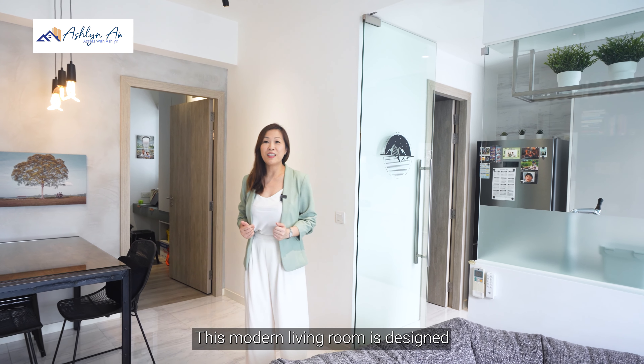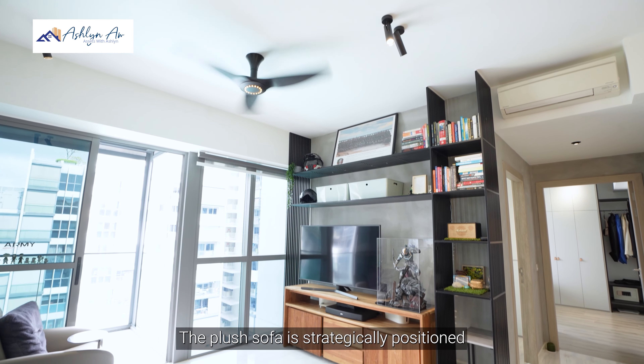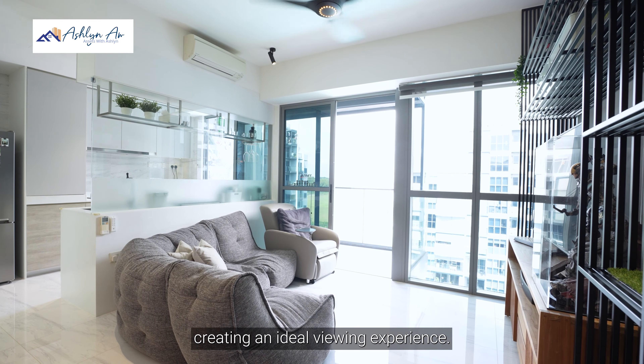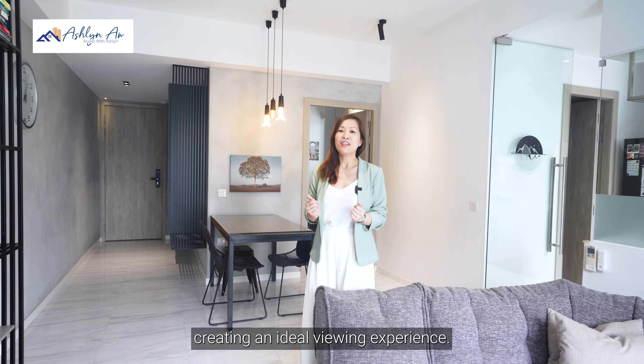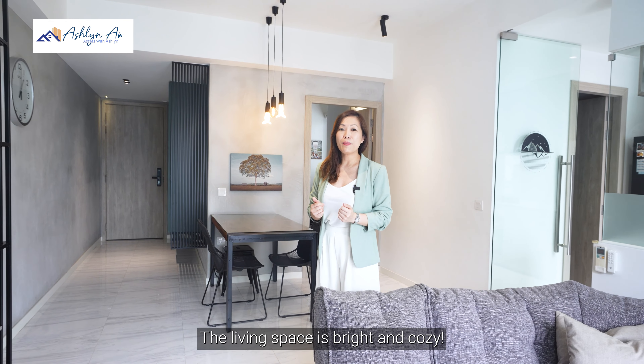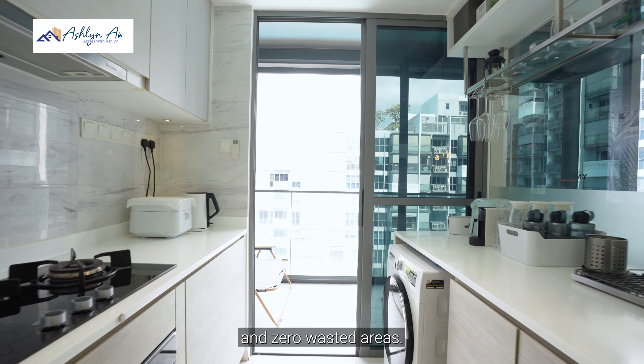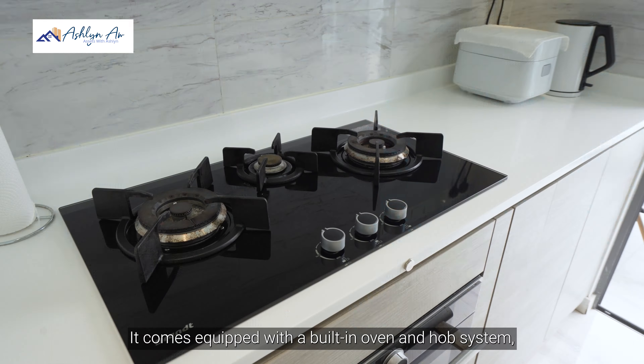This modern living room is designed with comfort in mind. The plush sofa is strategically positioned at a good distance of 3.7 metres from the TV, creating an ideal viewing experience. The living space is bright and cosy, seamlessly connecting to the spacious dining area, making it an ideal space for gatherings. The kitchen is a dream for culinary enthusiasts, boasting sleek cabinetry with ample countertop space and zero wasted areas. It comes equipped with a built-in oven and hob system, offering both functionality and aesthetic appeal.